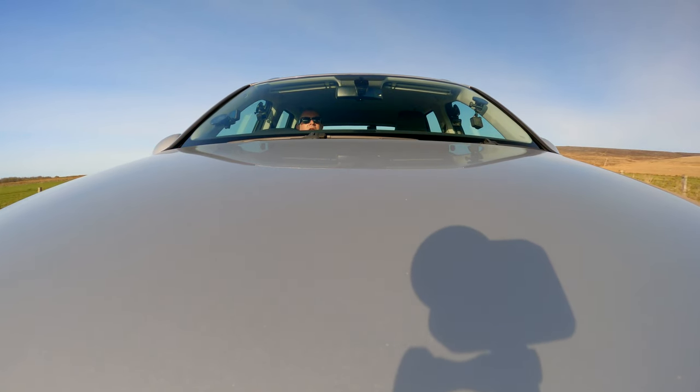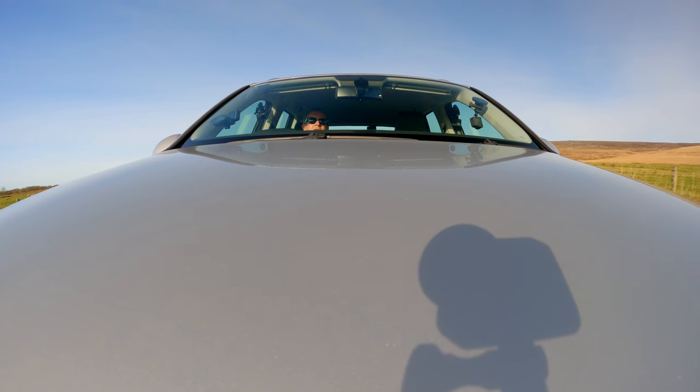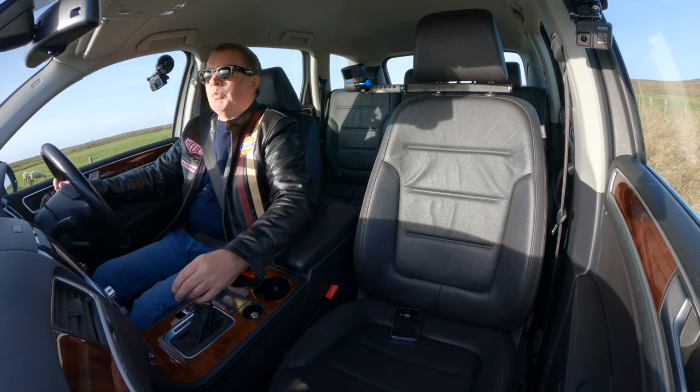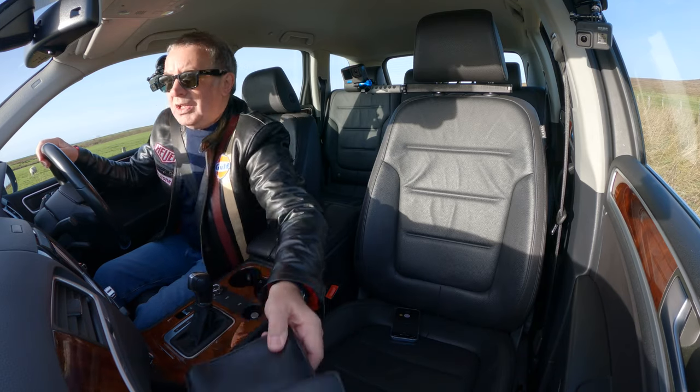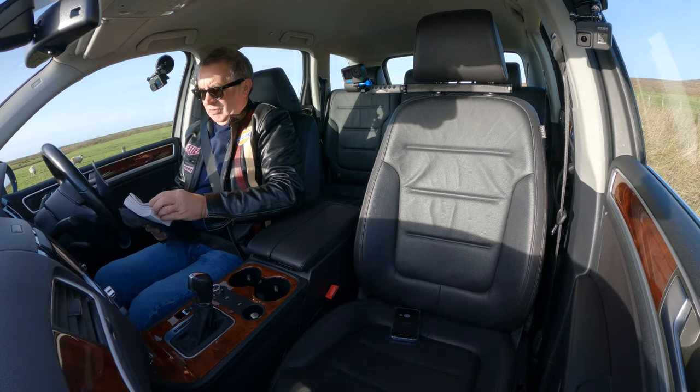I'm just going to pull over here. And again, the low-profile tyres — you feel every bump in the road. And to me, that's not what having a four-wheel drive is really all about.